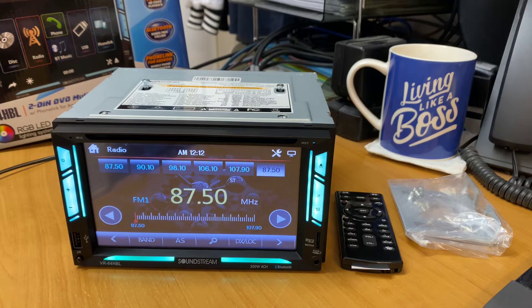Hi, it's Ashley from AV Sound Advice. Today we are doing a product preview on the new Soundstream VR-64HBL.